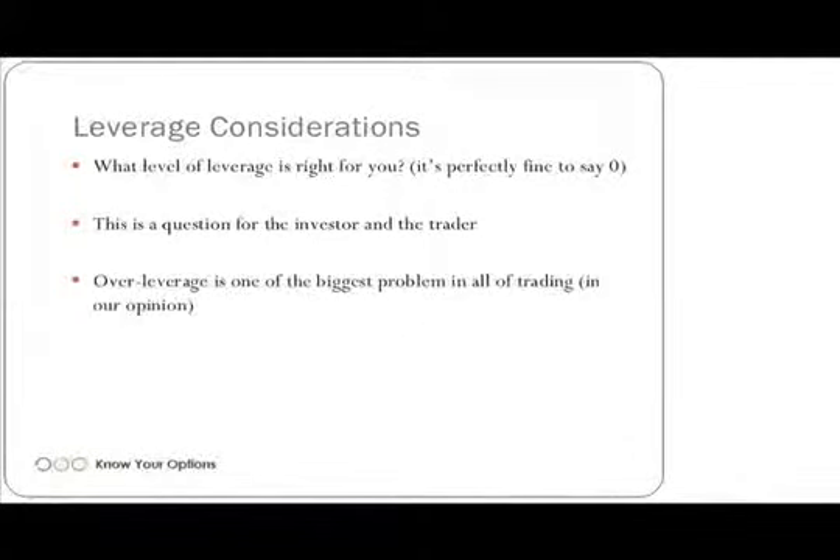Let's talk about the temptress leverage. What level of leverage is fine for you? And folks, it's perfectly okay to say zero. There's no law that says you have to have leverage in your account. For example, if you have approximately a $7,000 account and instead of buying an entire position on the euro, you just bought maybe one call option on the euro currency option and put the rest in money market, then that would be considered a non-leveraged way of getting currency exposure. Over-leverage is one of the biggest problems in all of trading.